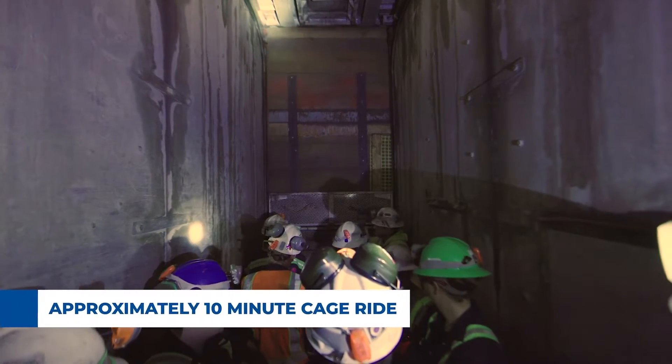It takes around about 10 minutes to travel from the surface one mile underground to the 4850 level. When we get to the bottom, you'll see us entering the Ross Brow area just here.